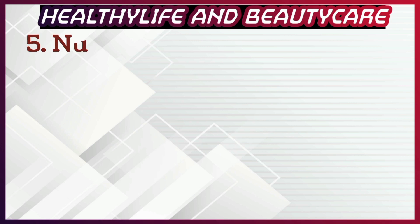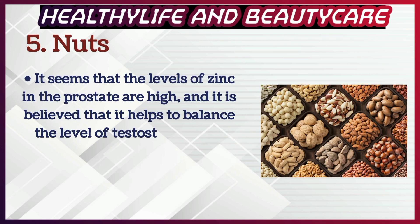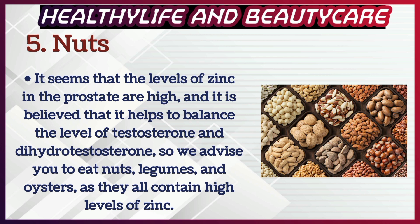Number 5: Nuts. It seems that the levels of zinc in the prostate are high, and it is believed that zinc helps to balance the level of testosterone and dihydrotestosterone. We advise you to eat nuts, legumes, and oysters, as they all contain high levels of zinc.